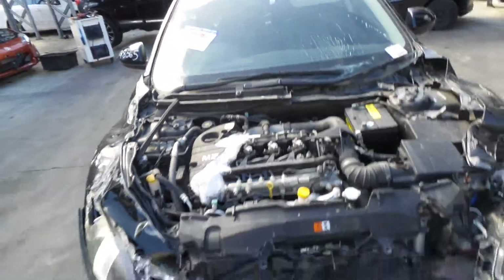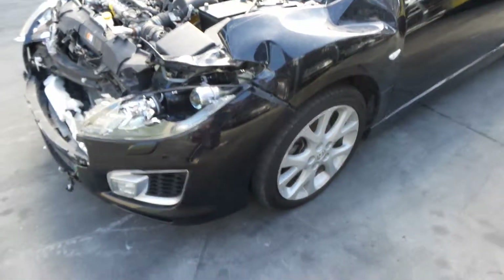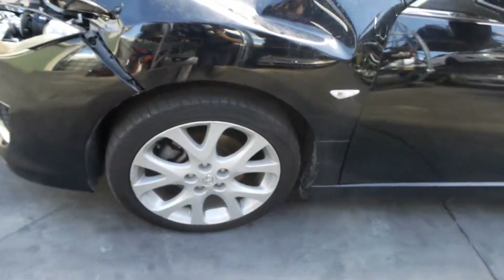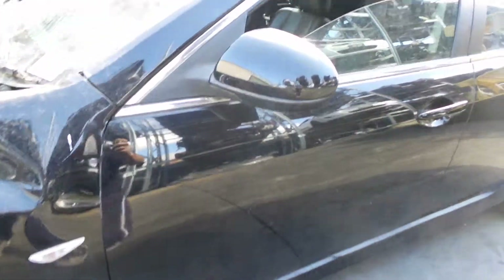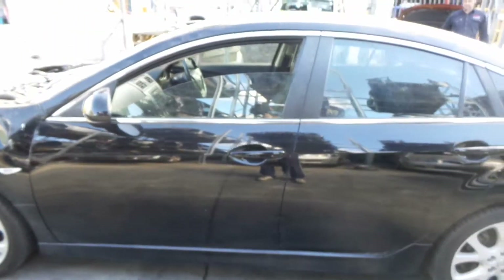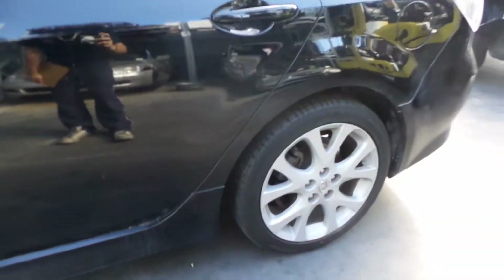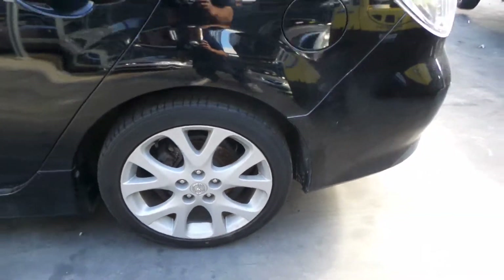This vehicle sustained damage to the front. It's fitted with 18 inch factory alloy mags. Left front has a good tyre. It's got a left power door mirror. Both left hand doors appear to have no damage, and the left hand side skirt has no scuffs. Left rear 18 inch factory alloy, good tyre.